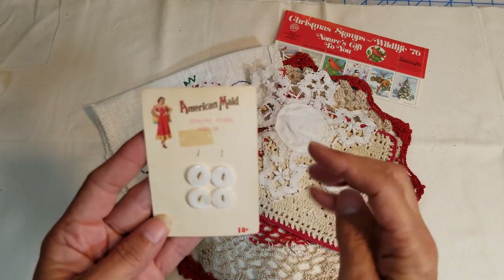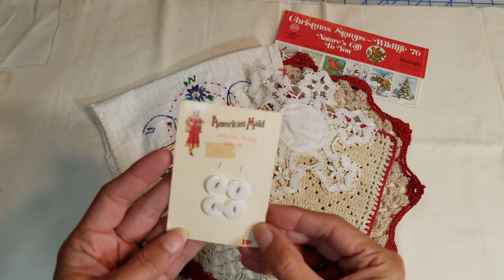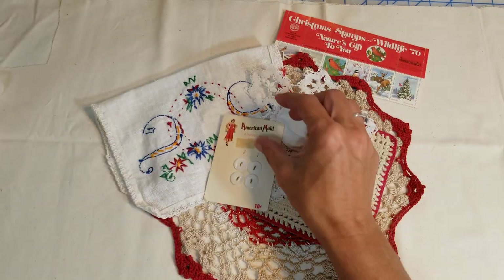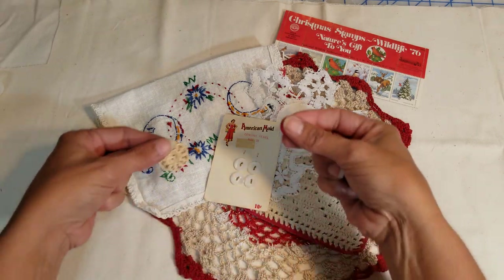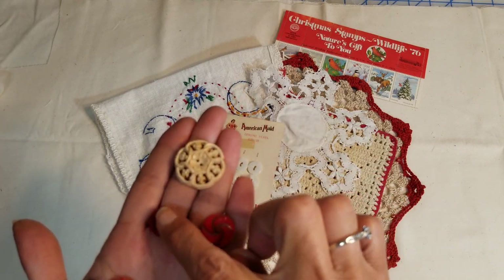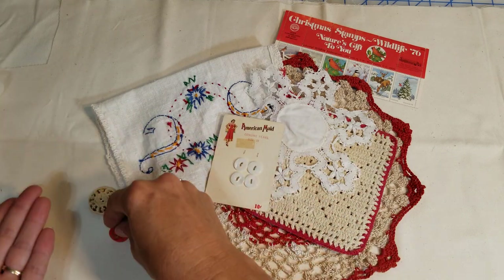There are four American-made buttons — you can see where an old sticker or tape was on there. It says they're pearl and they're still attached to the card. And then some old vintage buttons that I thought would look pretty — some red and cream. This one here is a velvet button and then ones with flowers. I thought those would look really nice.